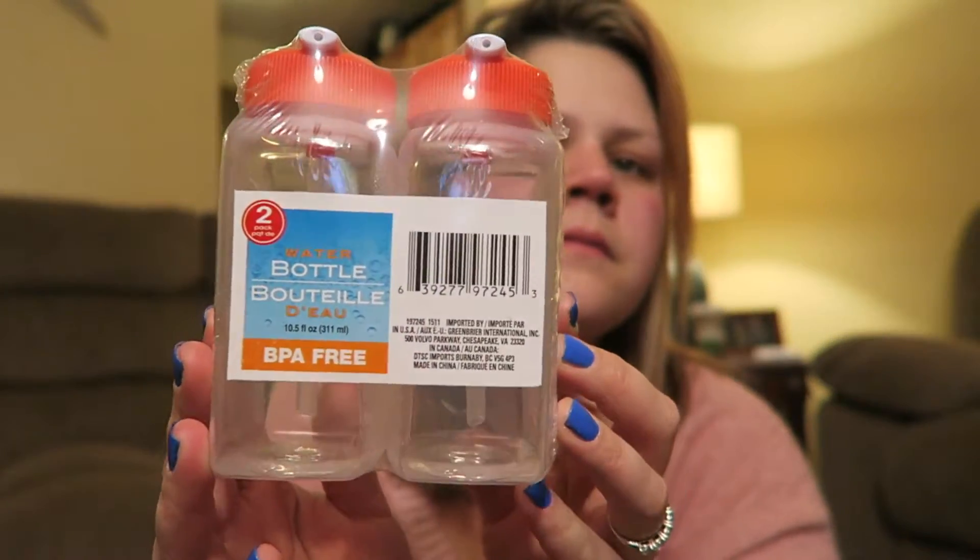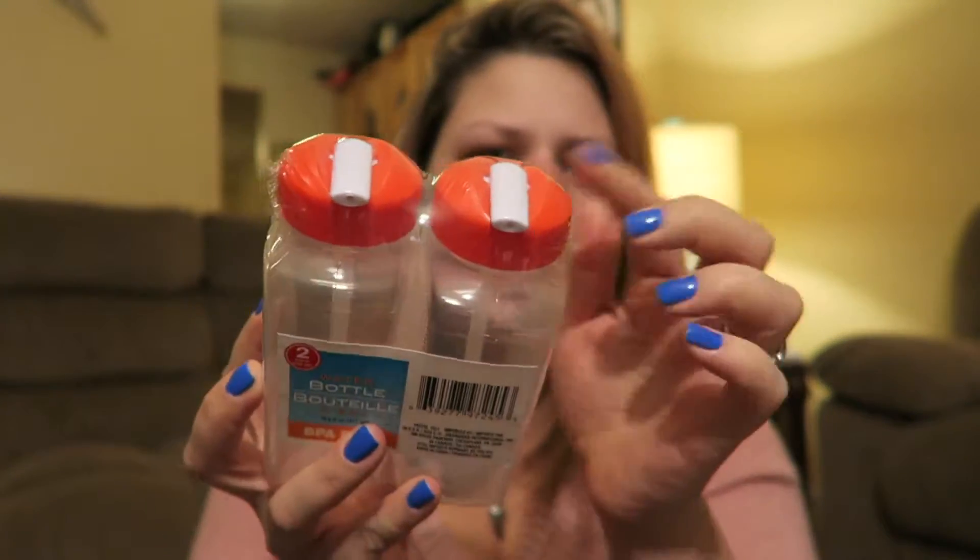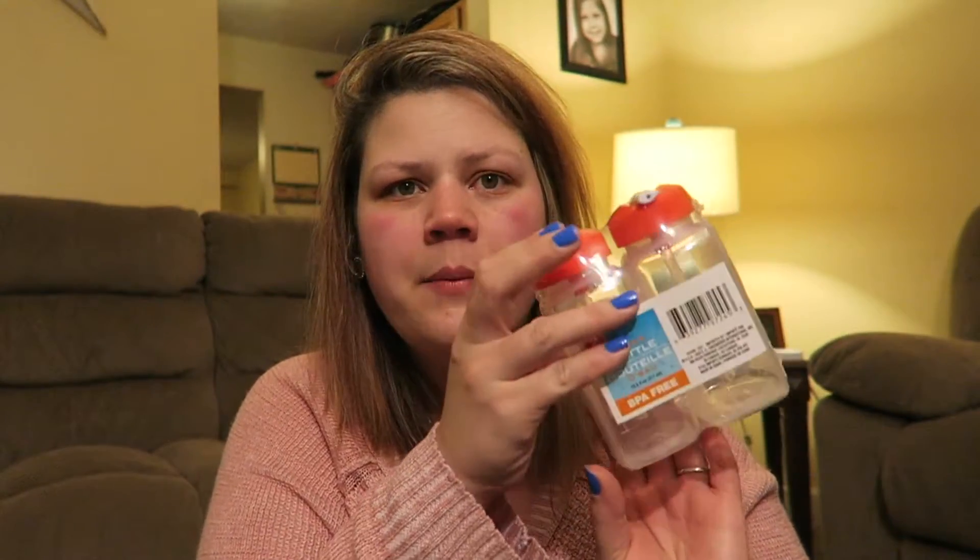I also got these water bottles in orange - I was looking for the teal ones to match my other items but they didn't have them. I figured I could put water or juice or Crystallite in there for Mason to put in his backpack. It's got a snap closure so I don't have to worry about it spilling in his lunch bag. And I just grabbed some Q-tips because we're running low.